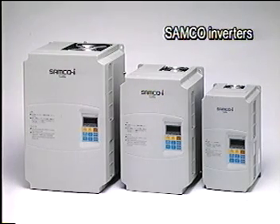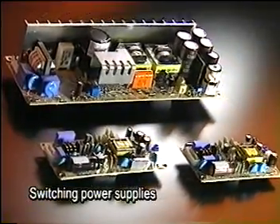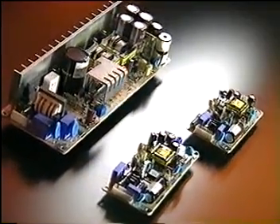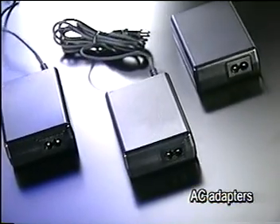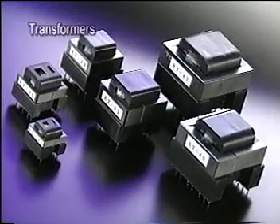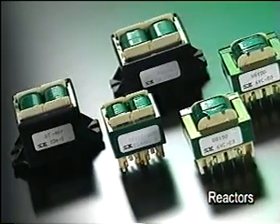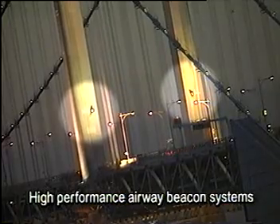Our resonant mode switching power supplies feature a streamlined design, low power consumption, and low noise output. Compact AC adapters for use with PCs apply the same resonant mode power technology. On-board switching power supplies, transformers, reactors, and high-performance airway beacon systems.